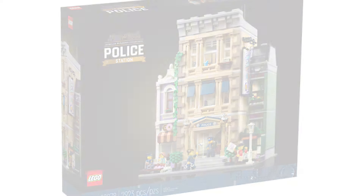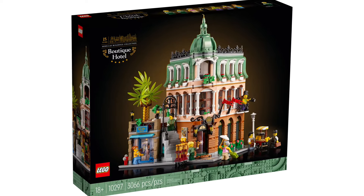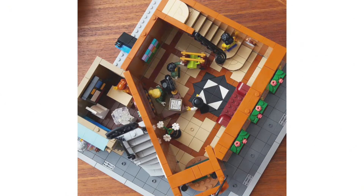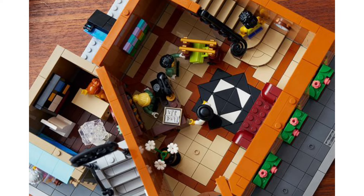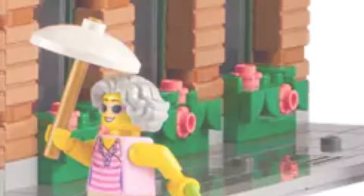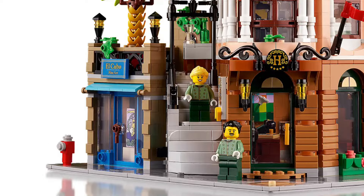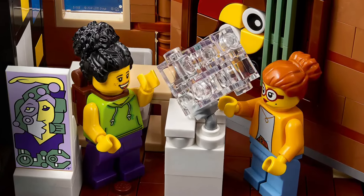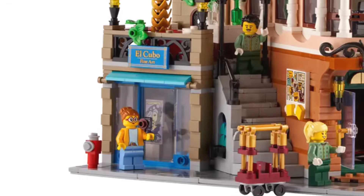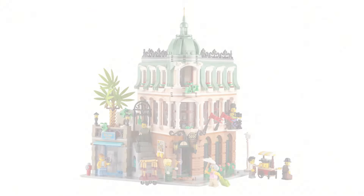In fourth place we have the Boozy Hotel. I really enjoyed the build — it was a pleasant experience. I love the ground floor detailing using tiles and the bushes on the outside. The staircase on the side turned out really nice, and the art gallery, while small, is a compact and nice addition. I also love the build for the sofa in the main lobby.